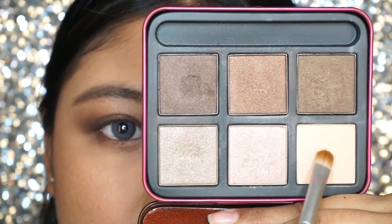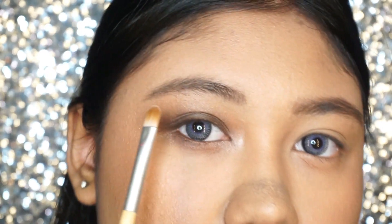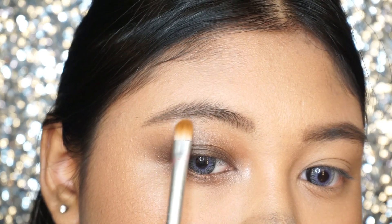I'm also taking the first shade from the palette, which is a beautiful satin cream shade, to highlight the brow bone.